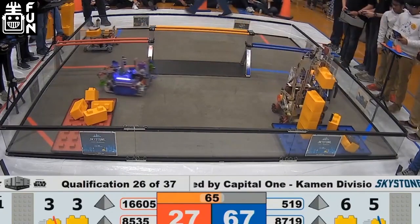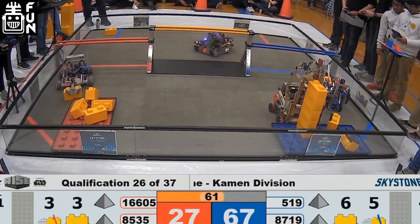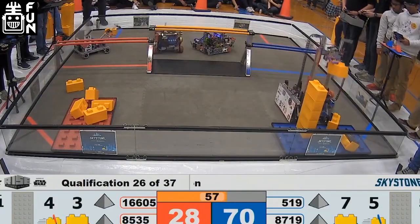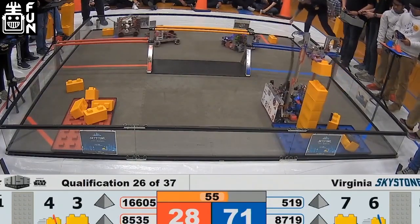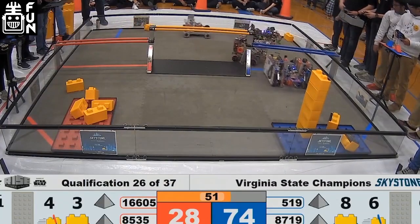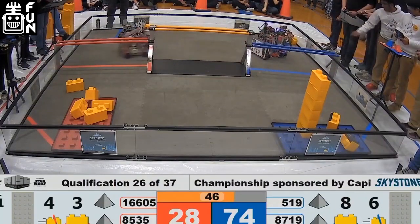It would have been amazing to see what they could have done at Worlds. Solid team overall. I played stacker with them — I was feeding and they were stacking at the Maryland State Championships. They hold two stones at once: one in their intake and one on the tower, and that made them really fast. We were able to build towers very, very quickly with them.